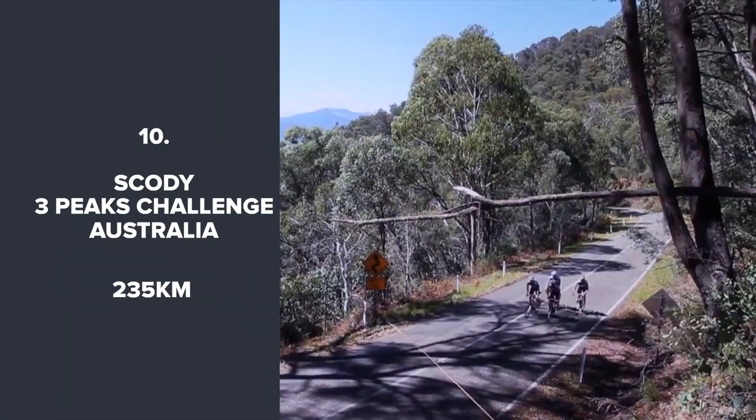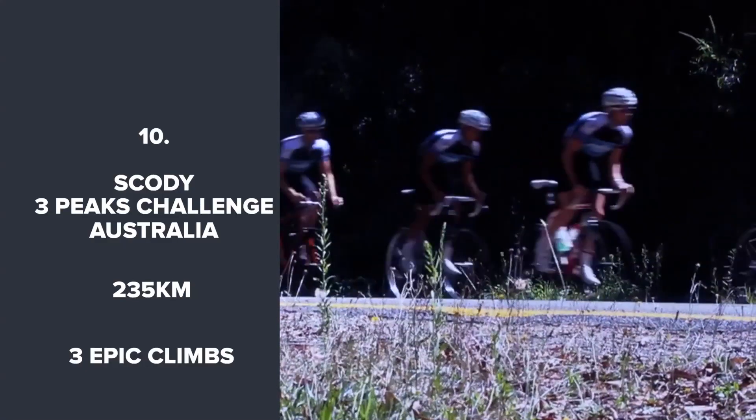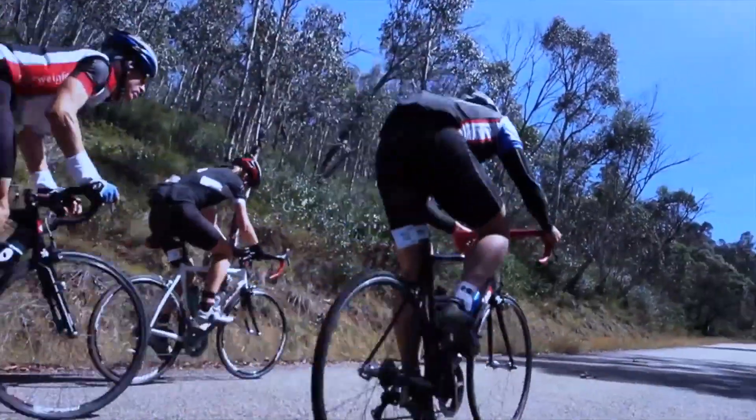235km in Victoria, Australia. This is a really stern test. The winning time is normally pushing 8 hours, which gives you an idea of the scale of this ride and its three big climbs. But it's on this list as much because of the stunning scenery as the challenge.